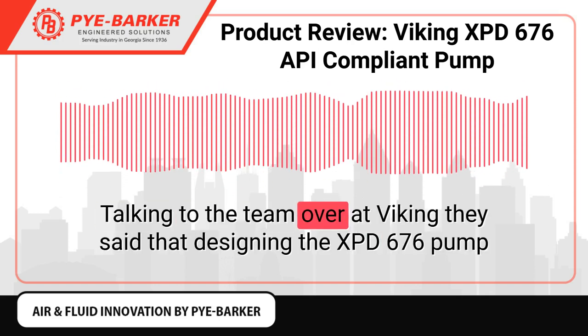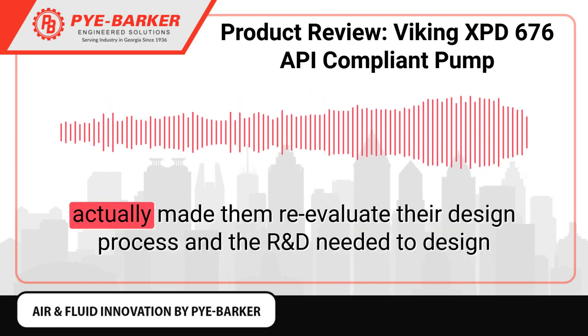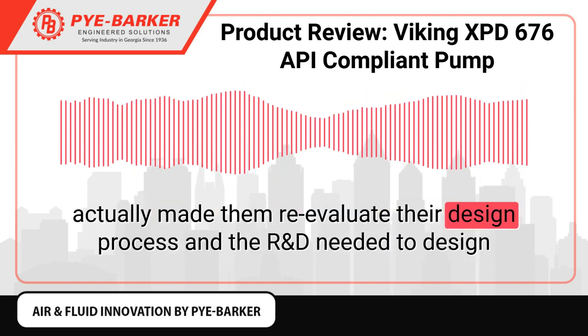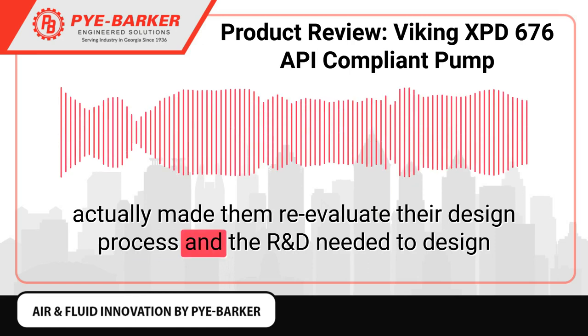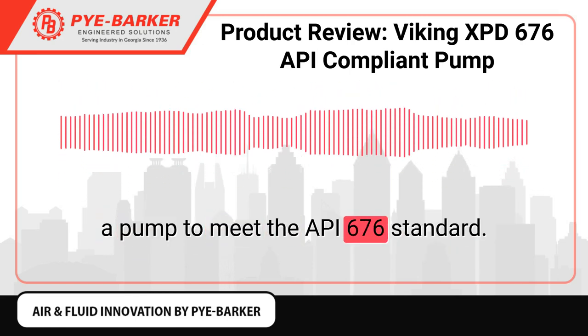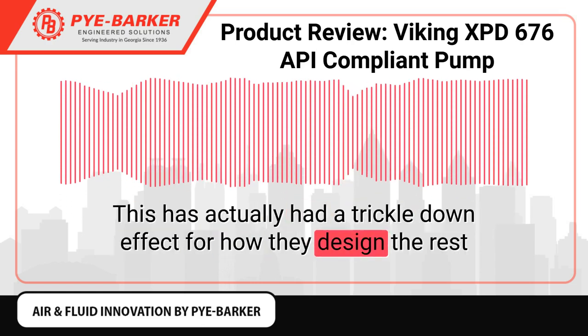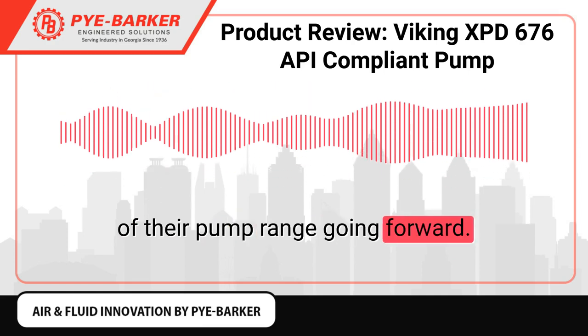Talking to the team over at Viking, they said that designing the 676 Palladium Pump actually made them re-evaluate their design process and the R&D needed to design a pump to meet the API 676 standard. This has actually had a trickle-down effect for how they design the rest of their pump range going forward.